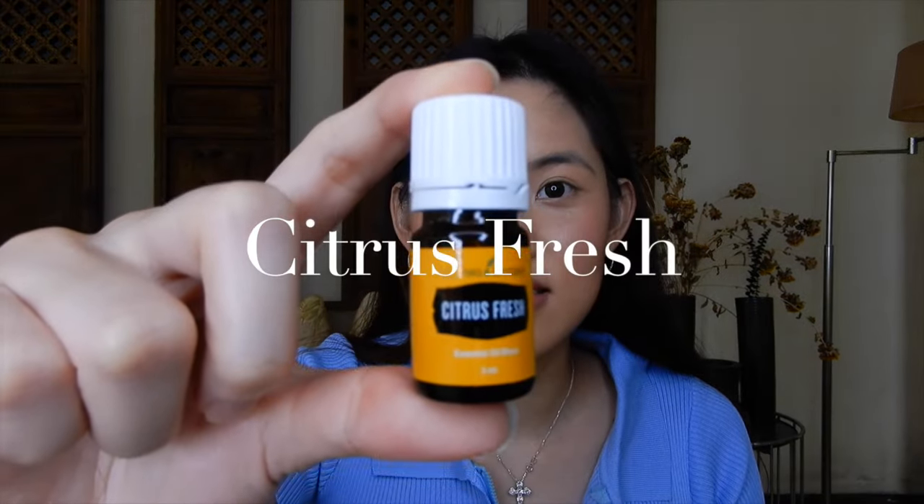Next is Citrus Fresh. As the name says, it's an energizing oil for the atmosphere. It's great for households with children, as it helps relieve tantrums and helps with baby appetites. Citrus Fresh is also believed to be good for plants — you can apply a drop to your soil. So to all the plant titas and plant titos out there, you might want to invest in Young Living and get Citrus Fresh for your plants to bloom better!